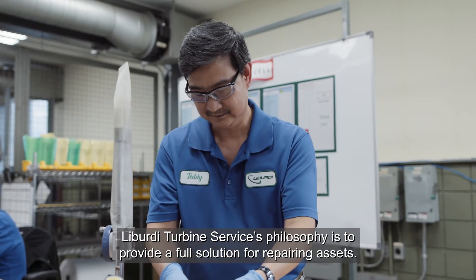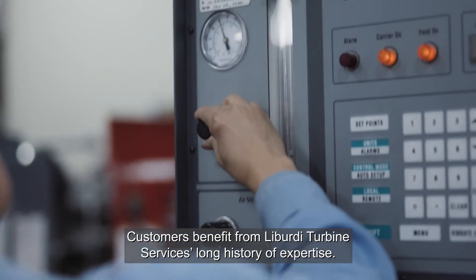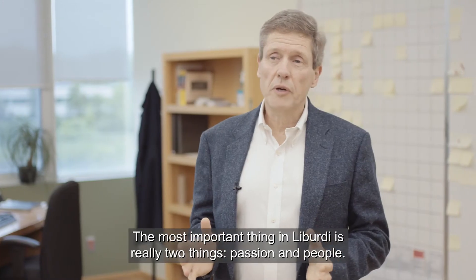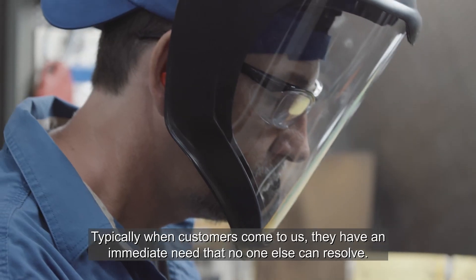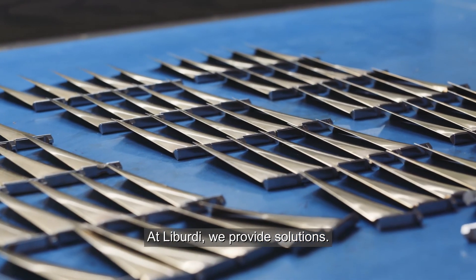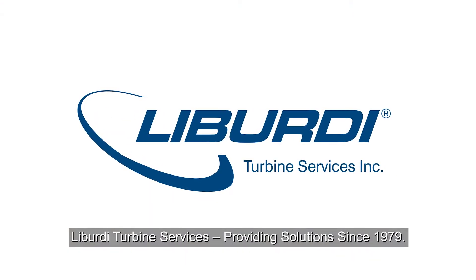Liberty Turbine Services' philosophy is to provide a full solution for repairing assets. Customers benefit from Liberty Turbine Services' long history of expertise. The most important thing at Liberty is really two things: passion and people. Typically when customers come to us, they have an immediate need that no one else can resolve. At Liberty we provide solutions. Liberty Turbine Services, providing solutions since 1979.